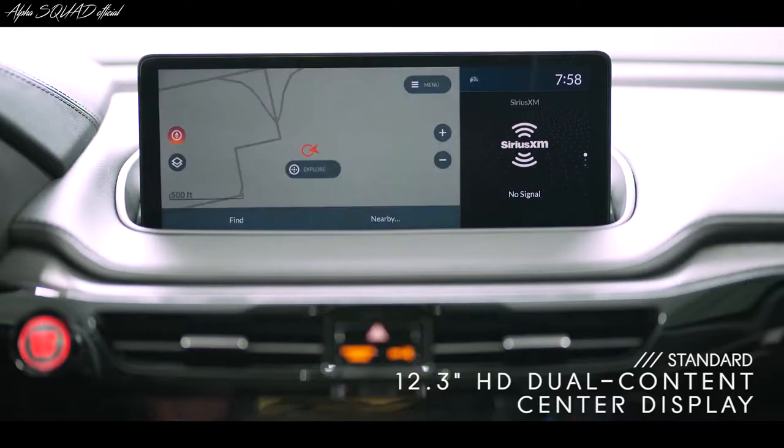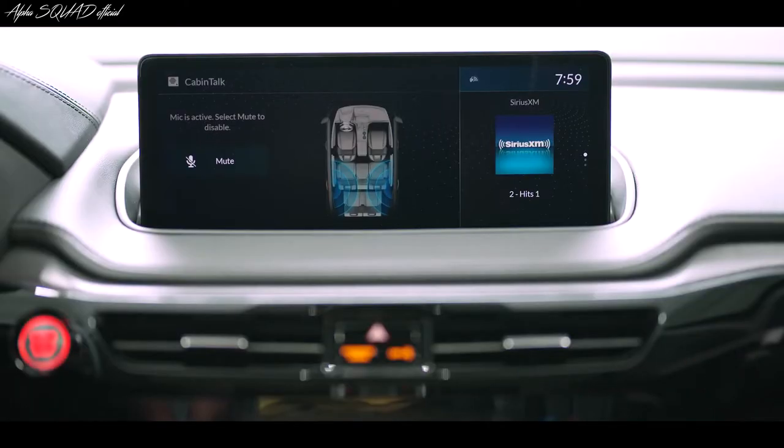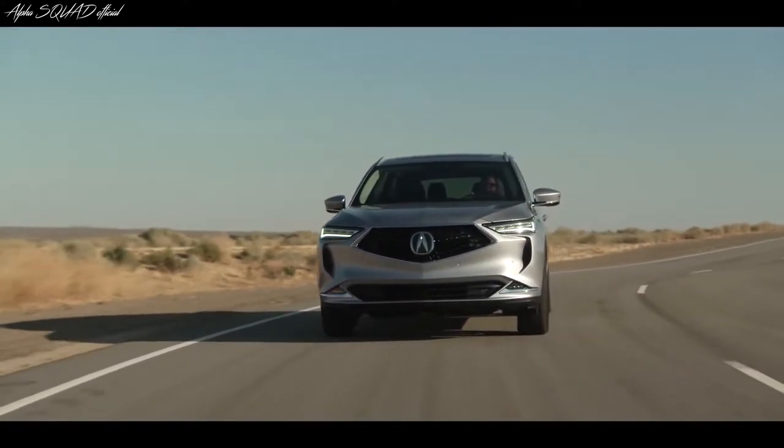The available head-up display can also project key vehicle information and alerts right onto the lower windshield. And you can't miss the new 12.3-inch HD center display, which is easy to access with Acura's true touchpad interface. Whatever you touch on the touchpad corresponds to the screen, so you can navigate and keep your eyes on the road.